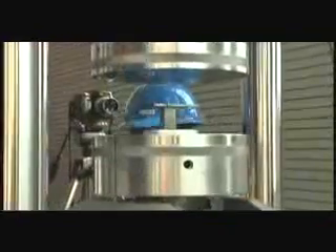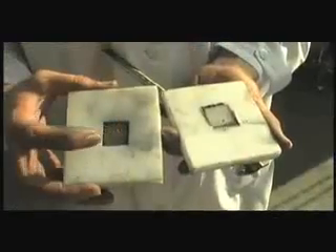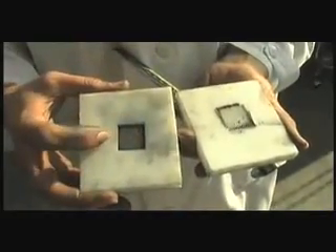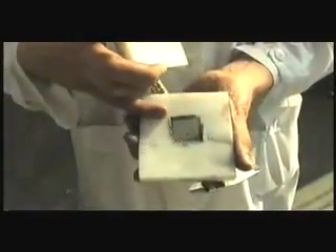That ability to absorb energy can be seen in this load test comparison. We applied 10,000 pounds on both samples. This one showed a huge indentation — all the load was transferred by the bulk material to the back plate, so you can see the deformation in it. In the other case, the foam material absorbed the energy. You don't see any deformation much in here, no indentation here.